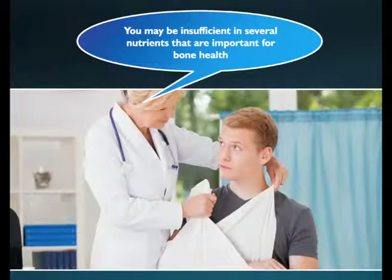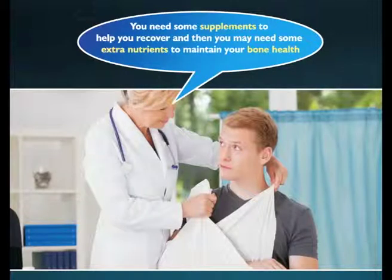A patient may be deprived of many nutrients that are important for bone health. Hence, supplementation of all the required nutrients is necessary during fracture healing to hasten the healing process as well as to maintain bone health.